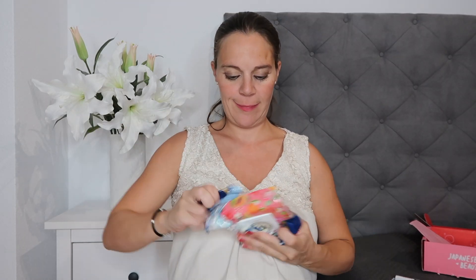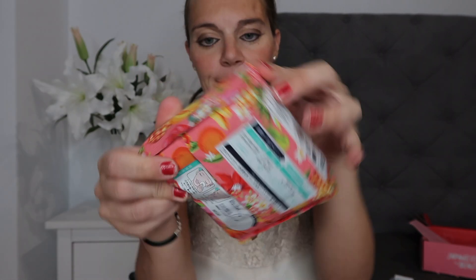Then we have these face wipes. These face wipes cleanse and moisturize at the same time. There are 32 sheets in each pack so it'll last you a whole month. These are really good for traveling because instead of having to take moisturizers and cleansers and creams, you can just take these because they contain all three of those things.